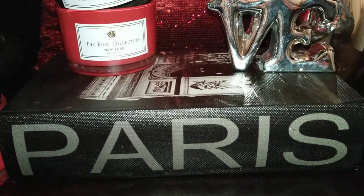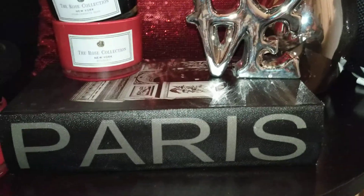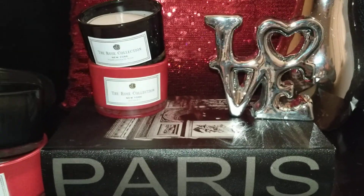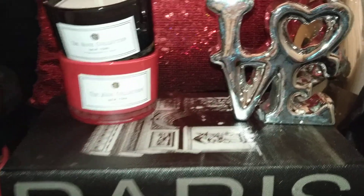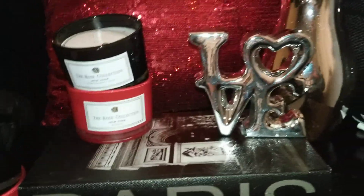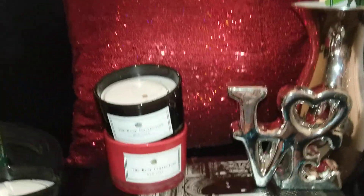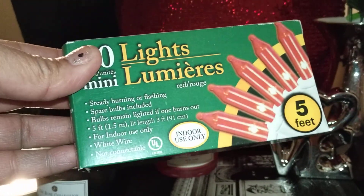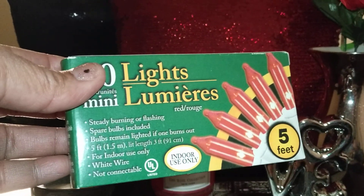This little Paris storage box — which I showed before — you can get these boxes all day long at Burlington's, Ross, TJ Maxx, Marshall's, those type of stores. Paris is the city of love, that's why I themed it with that. And also from Dollar Tree, I found these little red lights. It's five feet long for $1, to kind of set the mood.